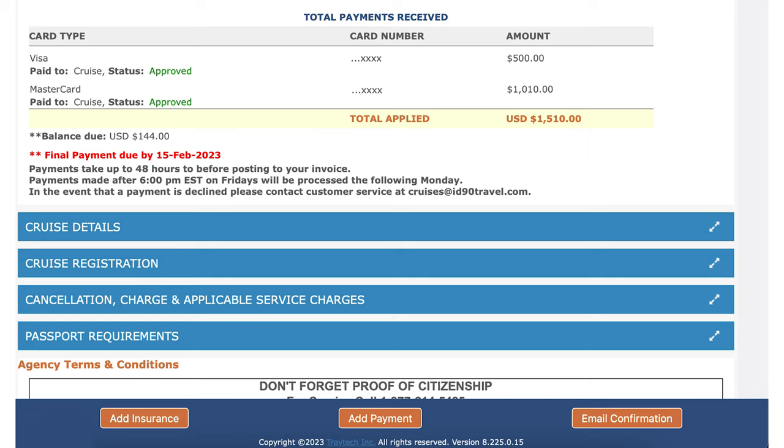You can use the same card as any previous payment, you can use a different card, or you can use multiple cards as needed.